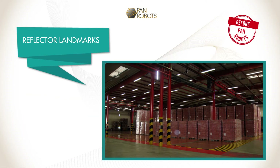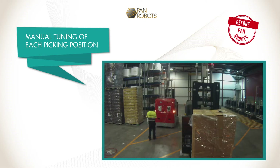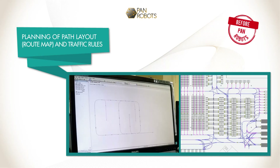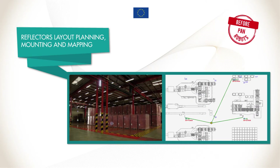The operating environment must be prepared for AGVs. For example, reflector landmarks for self-localization must be mounted, pallet positions must be precisely mapped, and a route map for AGV navigation must be designed. All these tasks are done manually and need several months to be performed.